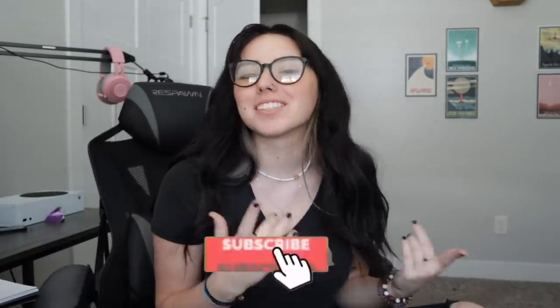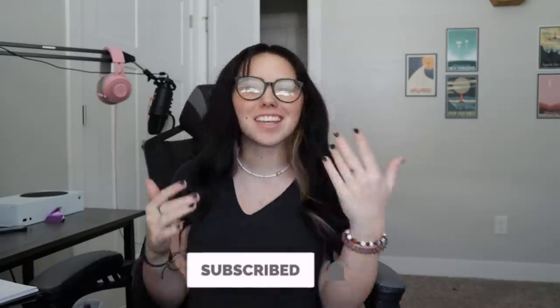Hello siblings and welcome back to my channel. If you guys are new, make sure to hit subscribe and turn on those post notifications, and give this video a thumbs up.